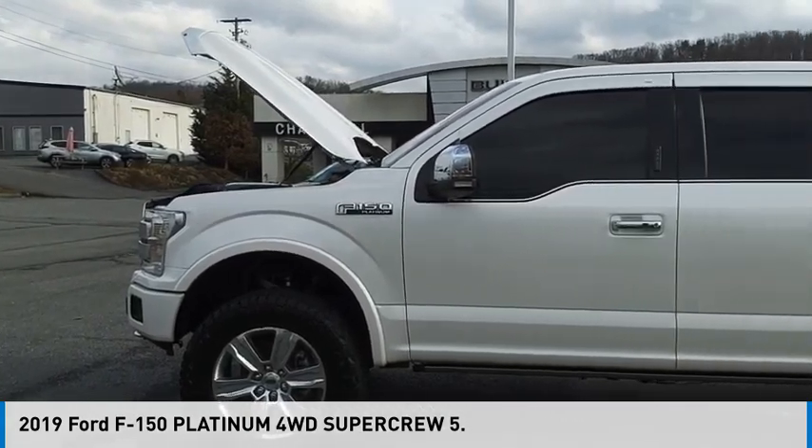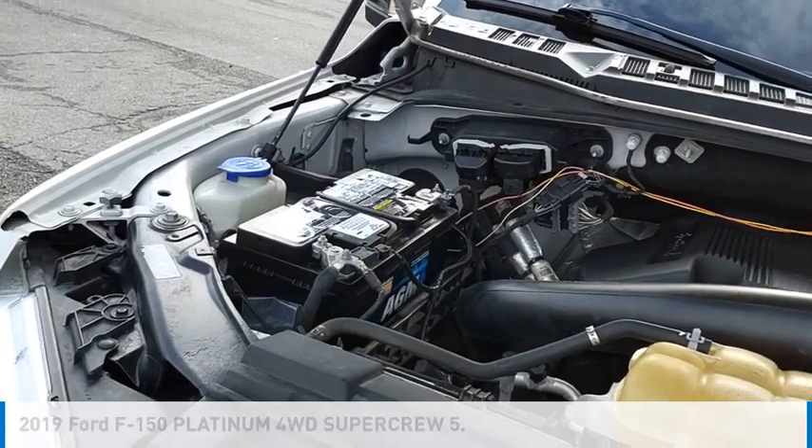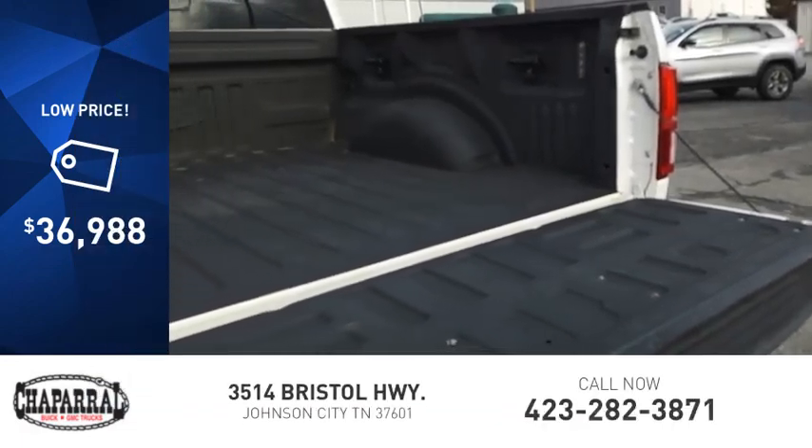Take a ride in the 2019 F-150. This vehicle is powered by a four-wheel drive, six-cylinder, 3.5-liter engine, and is priced below $40,000.